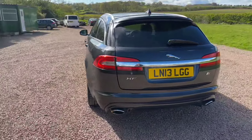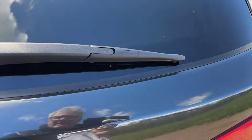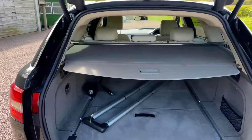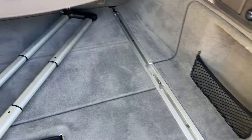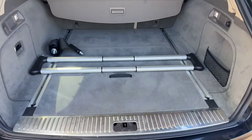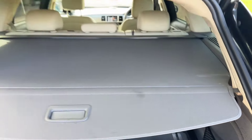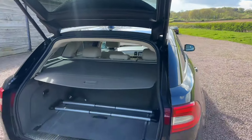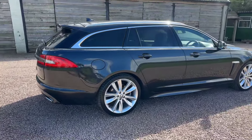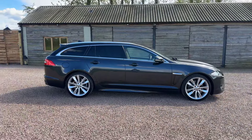Power tailgate, load cover in there. It's got the extra kit — these slots sideways across and hold your luggage in place. Beautiful condition, as you'd expect for a one owner low mileage car. Press the button and the tailgate will close. What a lovely, lovely estate car.